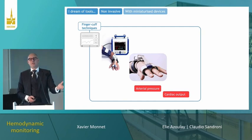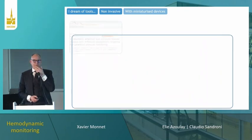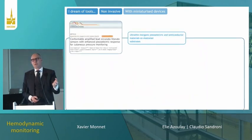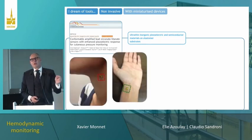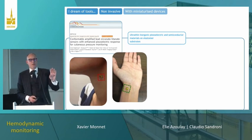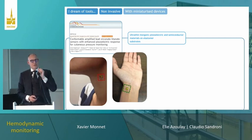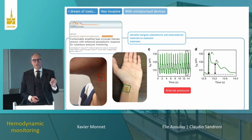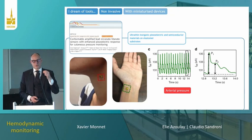Blood pressure is the most interesting variable. In the future we may have even smaller devices thanks to new materials and flexible electronics — devices pasted in front of an artery that measure piezoelectric waves and the arterial waveform reliably. They even detect the dicrotic notch, which opens the possibility for monitoring cardiac output from pulse contour analysis.